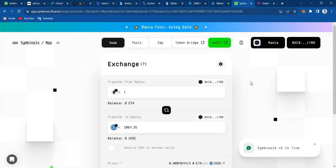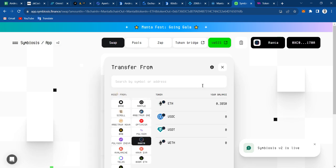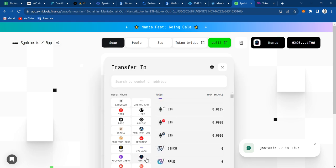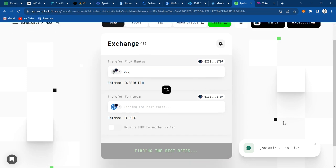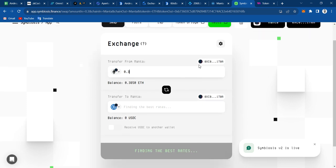I actually found one where you can take your swap with good pricing, and that is Symbiosis. Unfortunately Symbiosis is not tokenless, but at least you can add some volume. Just come here to Symbiosis, connect your wallet, switch to Menta, make sure you're clicking first on Menta then ETH. Then click again on Menta then USDC, and I'm going to be swapping 0.3 ETH. The spread is actually amazing — usually whenever we have these big projects the spread is pretty good.